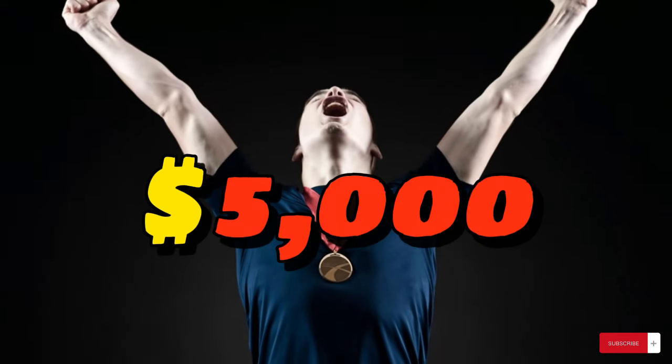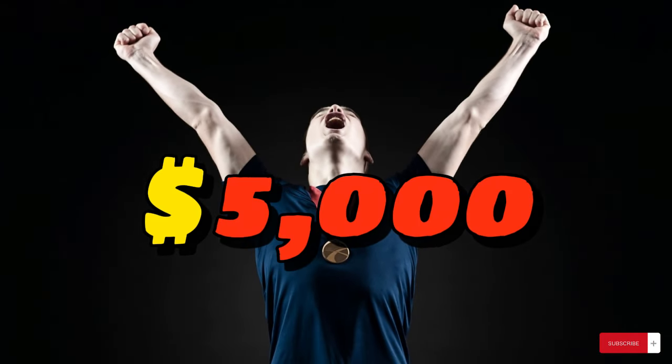Winners will receive a $5,000 grant to boost their business growth and enhance their community impact. The grant is awarded quarterly, and applications are reviewed rigorously to ensure the funding goes to businesses making a tangible difference in their communities.